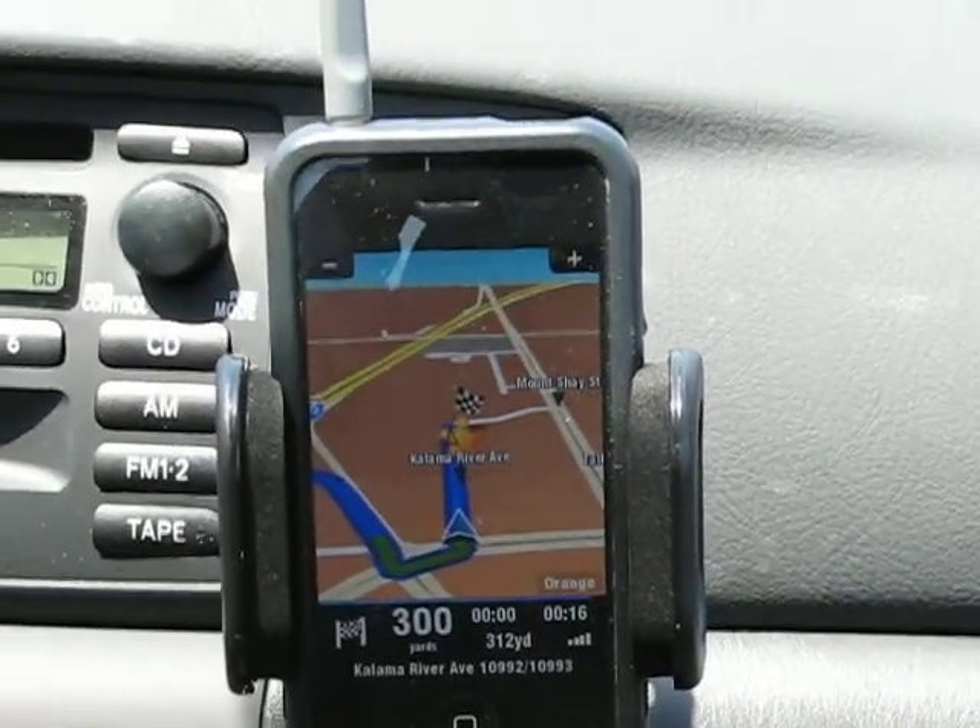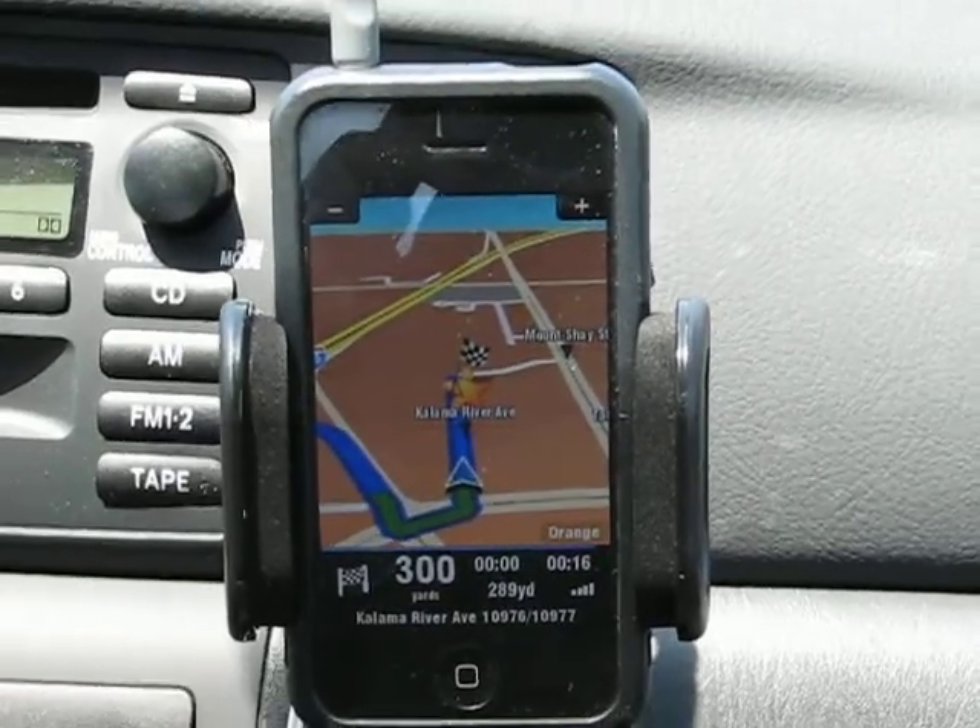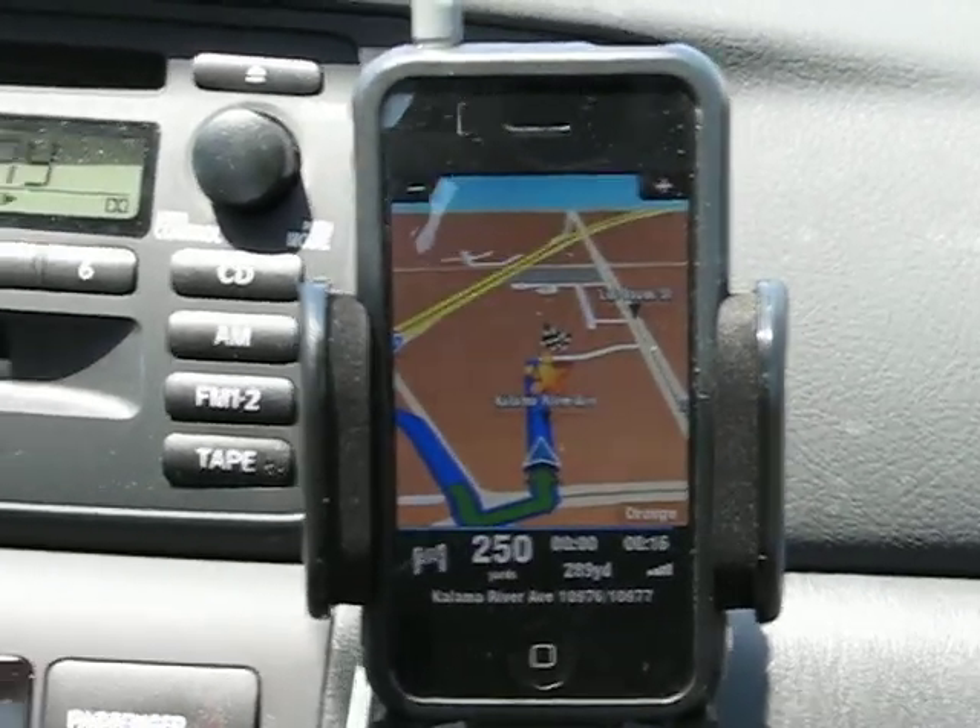After 300 yards, you will reach your destination. Almost there.